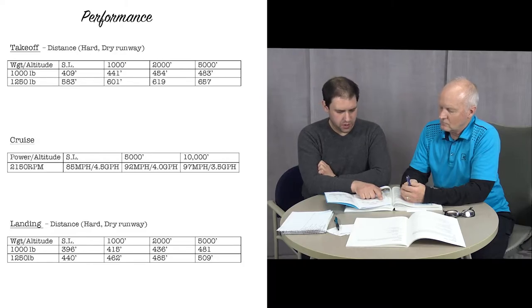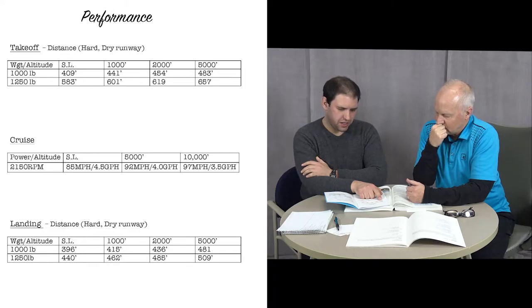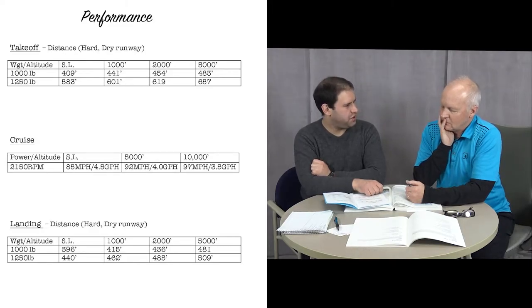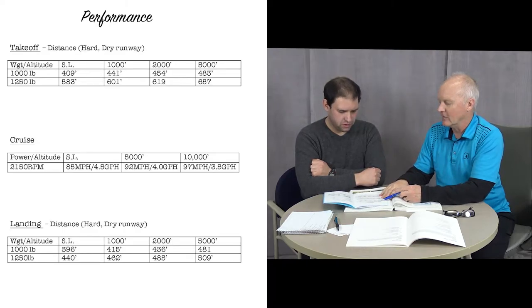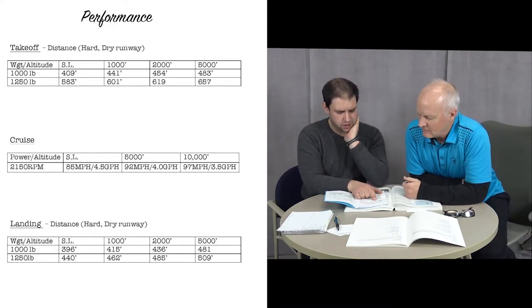You'll notice here we have two options to choose from: gross weight 1,250 pounds and 1,000 pounds, which is about a solo flying weight. We calculated 1,227 pounds with the two of us and our average fuel load, so we're about halfway in between — we need to do interpolation. Actually, we're closer to 1,250, only off by a few pounds.